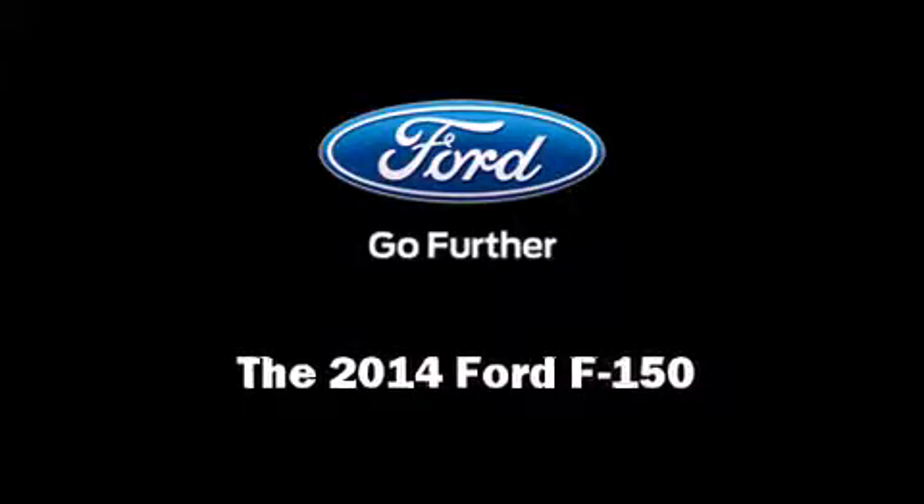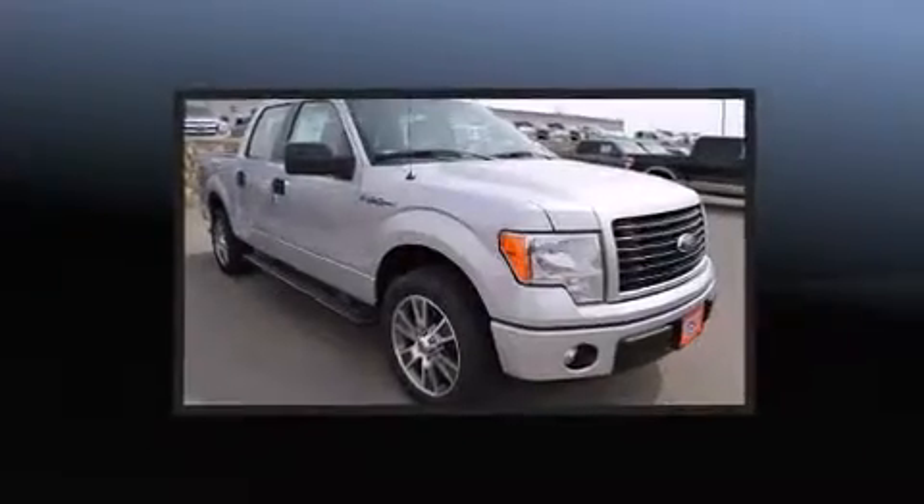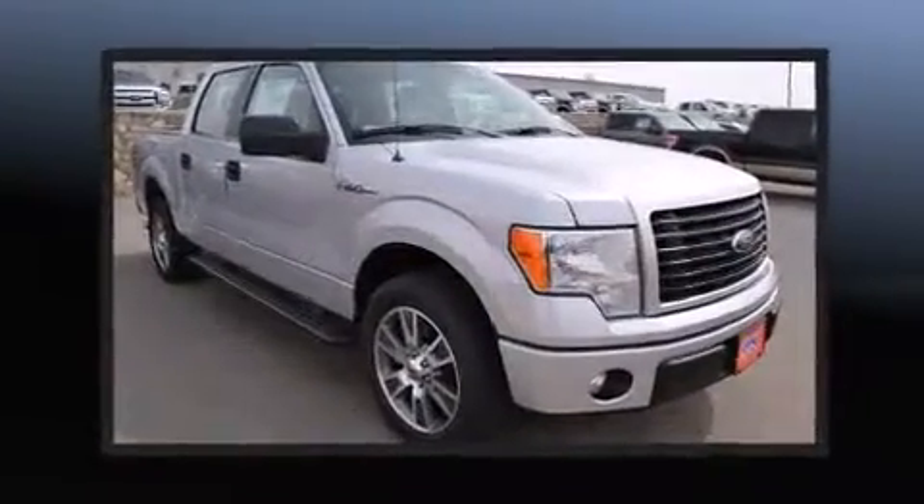Sensibility and practicality define the 2014 Ford F-150. It features an automatic transmission, rear-wheel drive, and a 5-liter 8-cylinder engine.